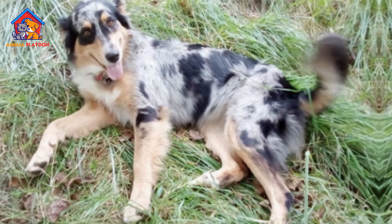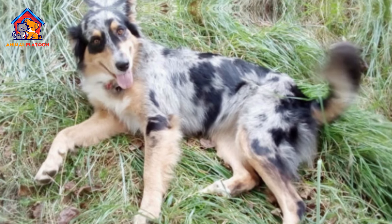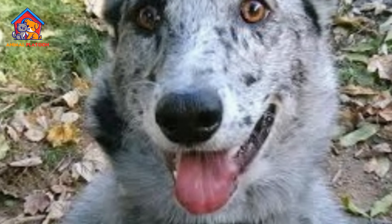Intelligent and trainable. These dogs are highly intelligent and trainable. They are quick learners and respond well to positive reinforcement methods.